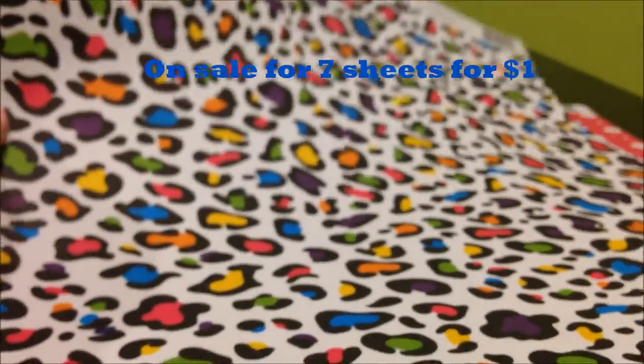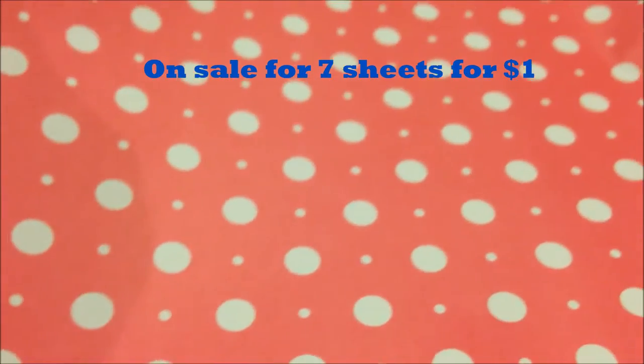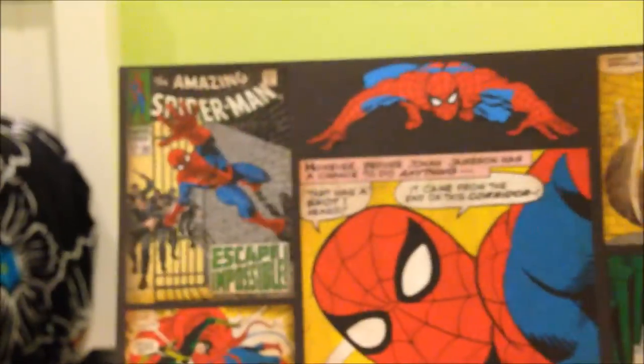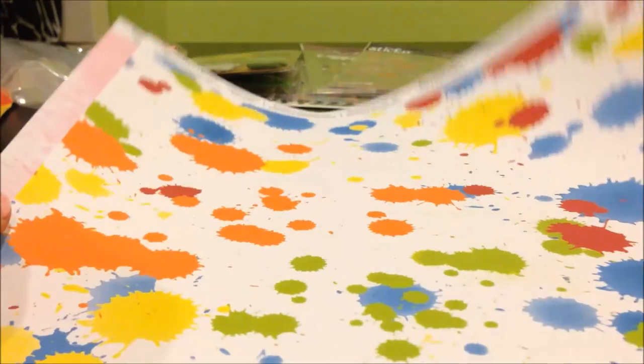This one's called alphabets, this is multicolored leopard, this is pink and white dots, and then this one's really cool — it's a Spider-Man comic from The Amazing Spider-Man: Escape Impossible, which is really cool. And then I got multi paint splatter.